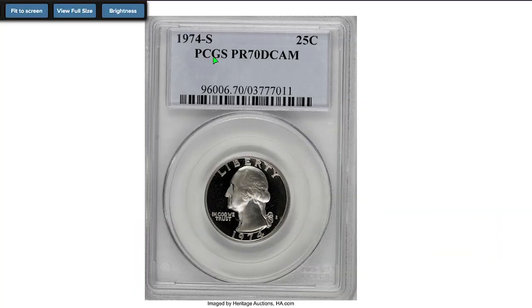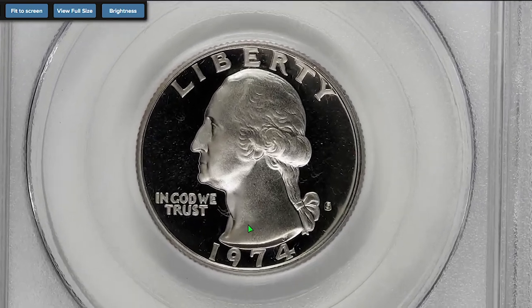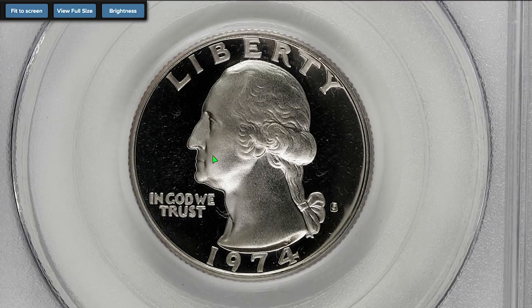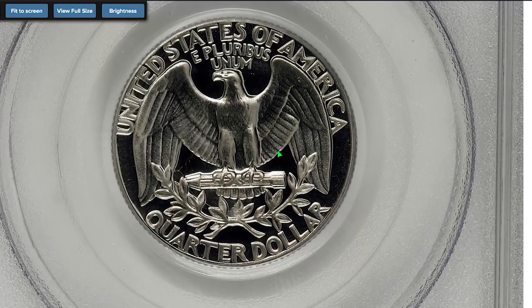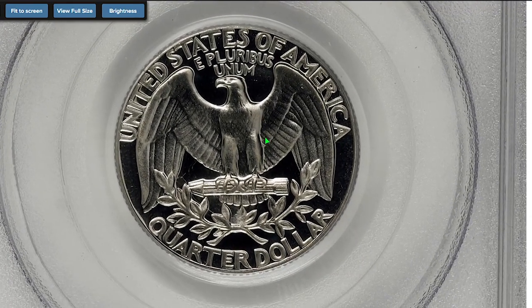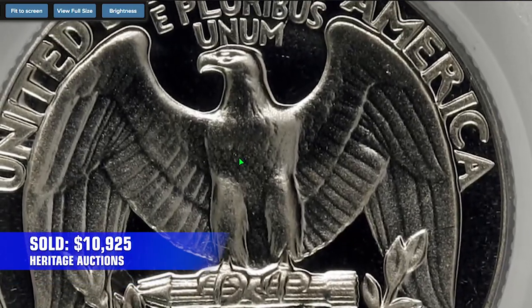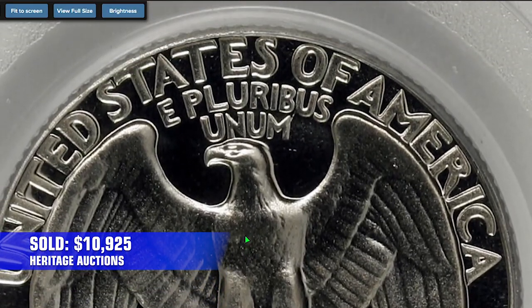But the most expensive 1974 quarter is this proof quarter with deep cameo designation. The absolute pinnacle at PR70 grade, this specimen is literally the perfect coin. Liquid mirror fields contrast boldly with the strongly impressed devices to produce a memorable deep cameo effect. It was sold on January 8, 2009 for $10,925.